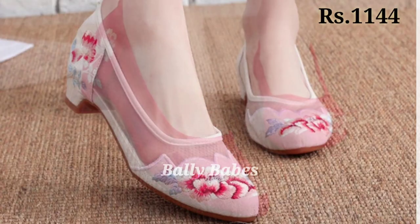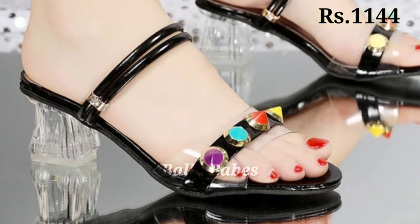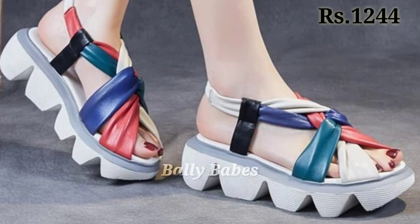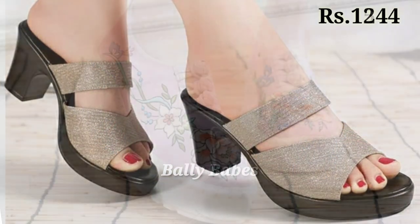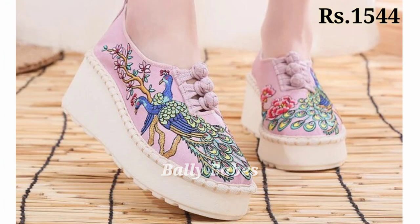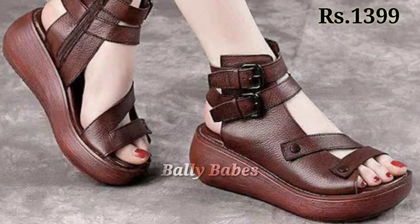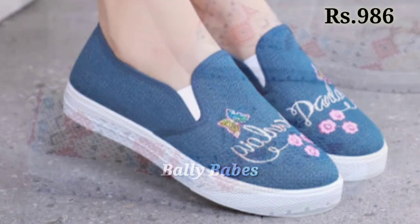Hello everyone, welcome back to our channel Belly Babes, where you get the brand new footwear collection. If you are visiting our channel for the first time, make sure you subscribe and press the bell icon to get the latest notifications. In this video, we will show you stylish and unique footwear designs — all pretty good, high class footwear for you.